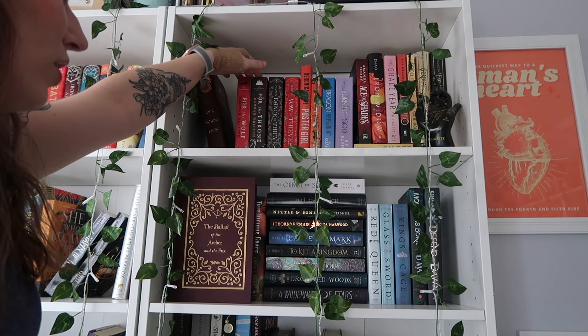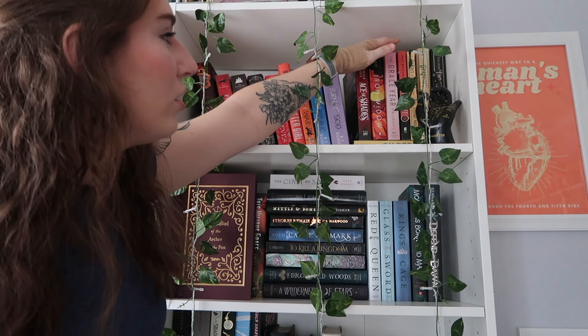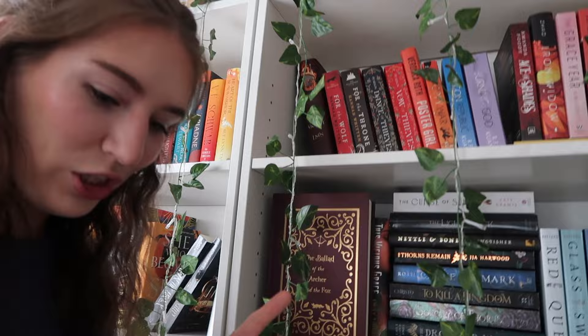We have Our Violent Ends, The Wilderwood duology, The Dance of Thieves duology, Poster Girl, The Poppy War trilogy, Ace of Spades, The Iron Widow, Grace Year, Fahrenheit 451 — a classic. And the Deadly Education series, I think it's called the Golden Scholomance series or something.